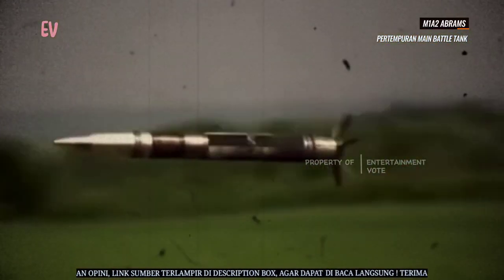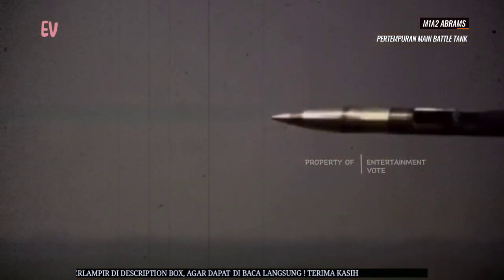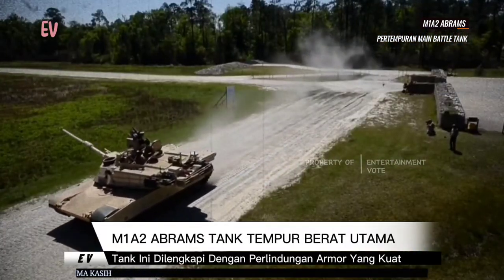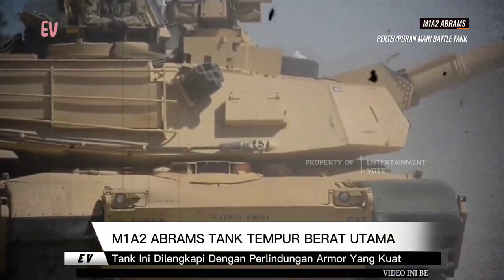M1A2 Abrams memiliki desain yang tangguh dan kuat dengan perlindungan armor yang kuat. Tank ini dilengkapi dengan berbagai senjata, termasuk meriam utama kaliber 120mm, senapan mesin, dan senjata anti-pesawat.